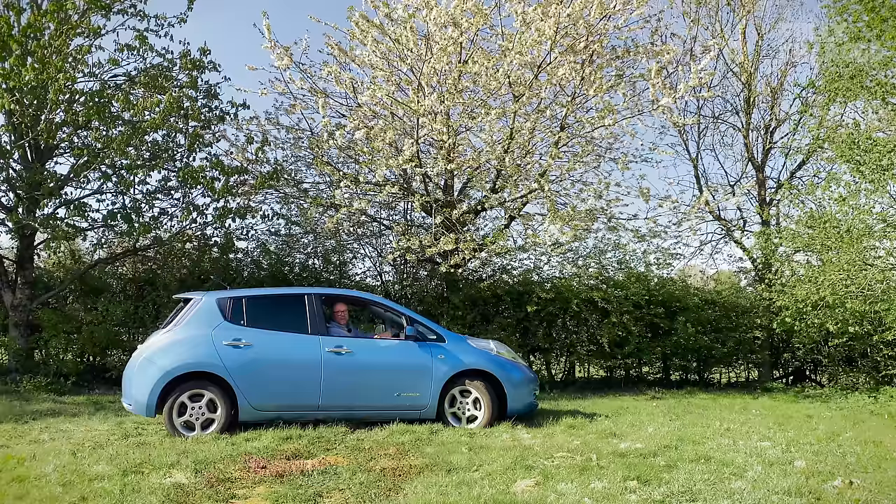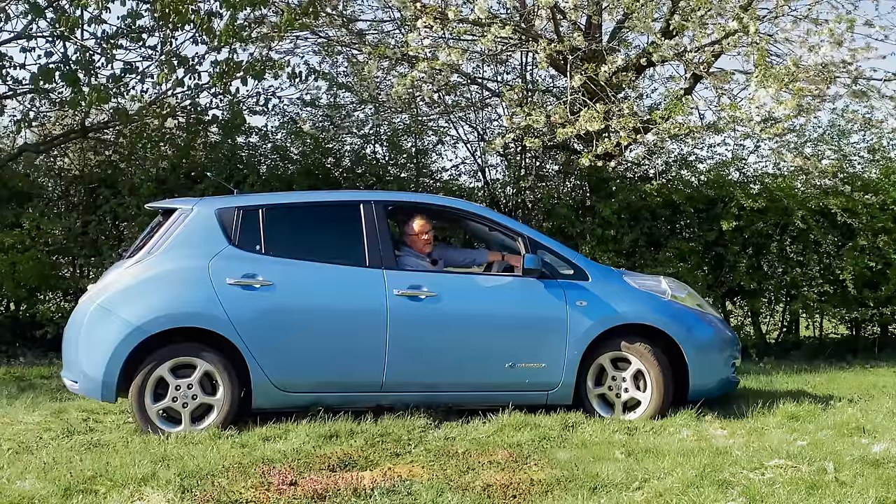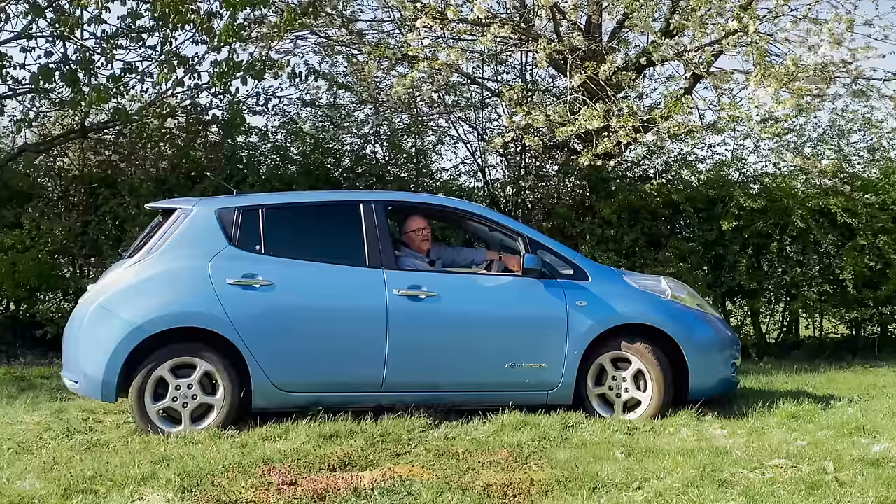Hello and welcome to the third and possibly final garden review. This is the 2011 car of the year as voted by numerous automotive publications — the 2011 Nissan LEAF, and this is fully charged.